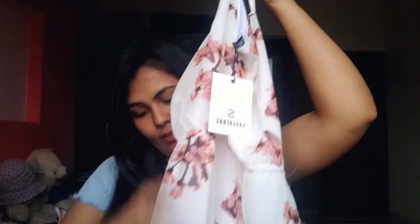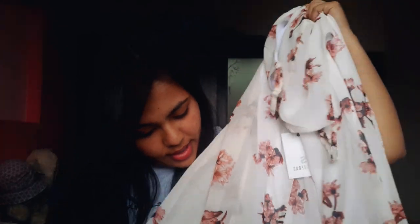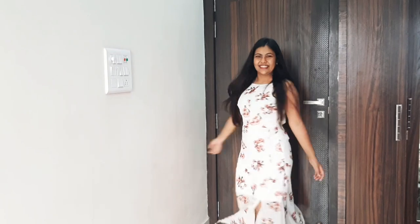Next up is a floral print dress. I've liked this style for a long time but never ordered it because I was insecure about wearing a single-strap dress and worrying it would make me look fat. This time I thought I'd give it a try, and if it doesn't look good I can exchange or return it. It's a white dress with colorful prints all over it and a slit at the end — isn't it pretty?